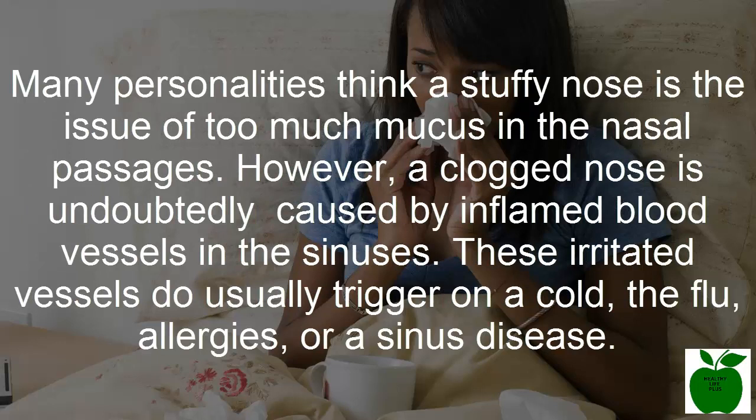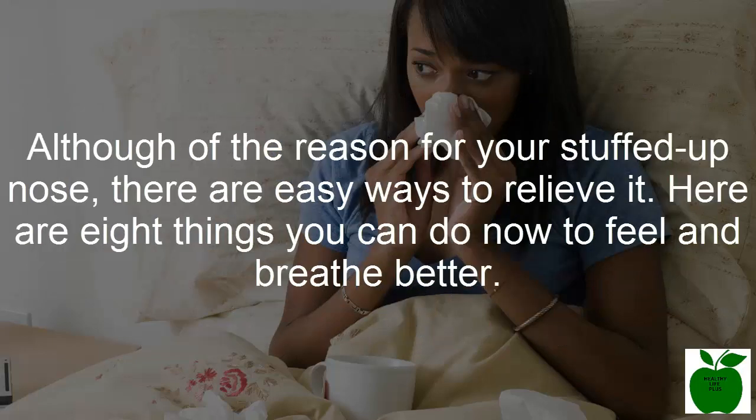A stuffy nose is commonly thought to be caused by too much mucus in the nasal passages. However, a clogged nose is actually caused by inflamed blood vessels in the sinuses. These irritated vessels are usually triggered by a cold, the flu, allergies, or a sinus infection. Whatever the reason for your stuffed-up nose, there are easy ways to relieve it.